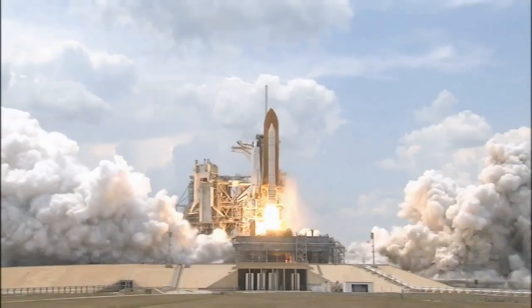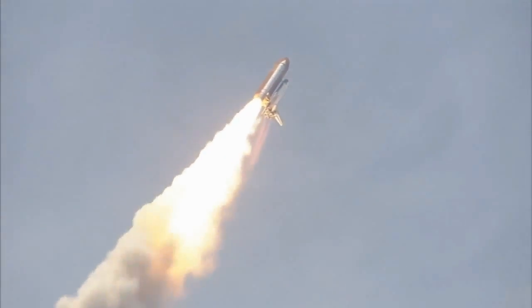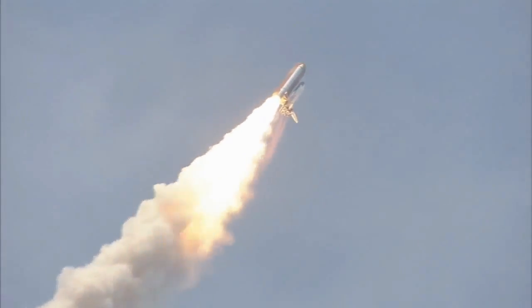With the launch of Atlantis on STS-132, the vehicle will have flown 32 missions, carried more than 200 astronauts to and from space, and traveled hundreds of millions of miles.